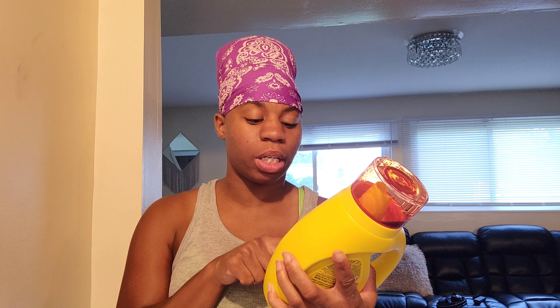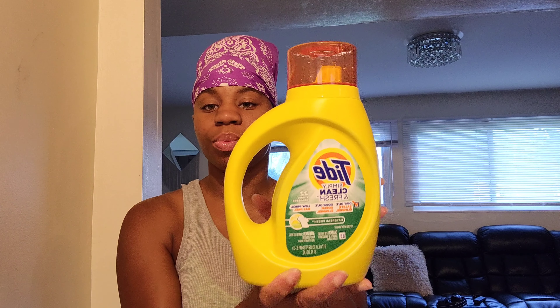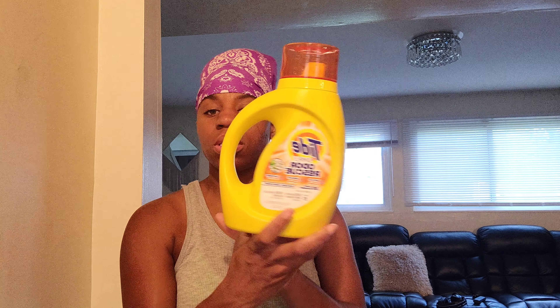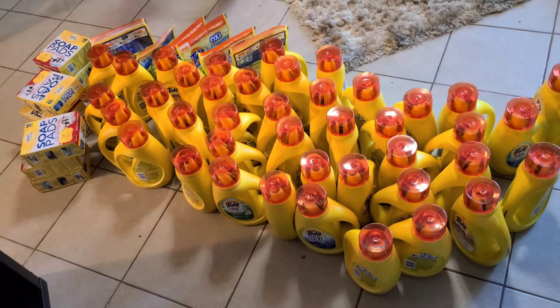The first Tide detergent I picked up was Tide Simply Clean & Fresh, 31 fluid ounces — the Daybreak Fresh scent. The second was Tide Simply Clean & Fresh Refreshing Breeze, also 31 fluid ounces. The third was Tide Simply Oxy Refreshing Breeze, 31 fluid ounces.